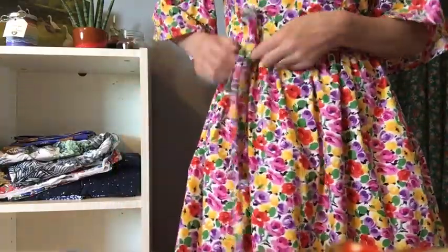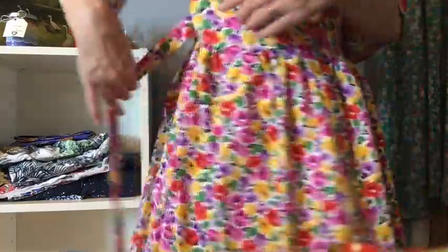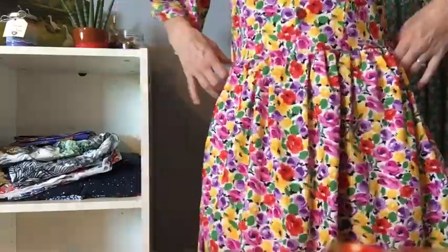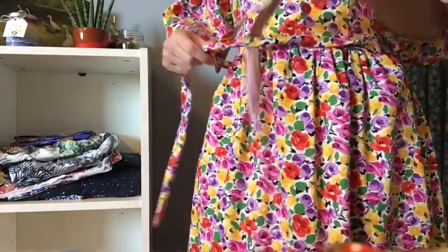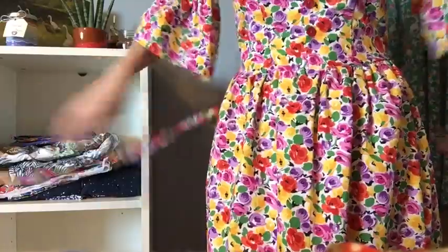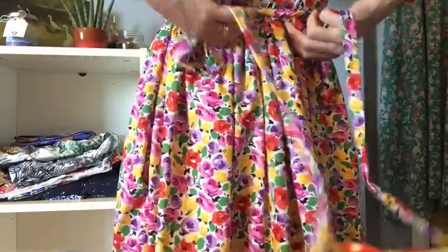One thing I tend to do on a lot of my Myosotis dresses is add a waist tie. I make them quite long and stitch them into the side seams. On a hot day, if I want to pull the dress in, I can use the waist ties to cinch it — giving a lovely little bow at the front. Or I can wrap them around and tie them loosely at the back for another feature.